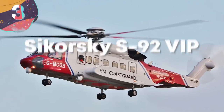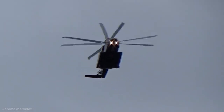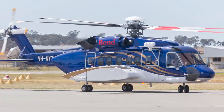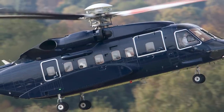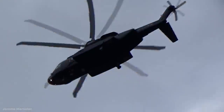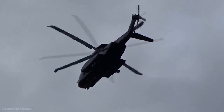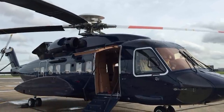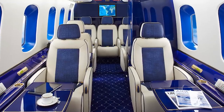Number 3: Sikorsky S-92 VIP. First introduced in 2004, Sikorsky describes the S-92 as a twin-engine medium-lift aircraft. Powered by two General Electric turboshaft engines, it's able to reach a cruising speed of 174 miles an hour with a range of 620 miles. They're used for a wide range of applications, including a special variant under development to become the new Marine One. It's the VIP configurations that are truly special — even from the outside it's a noticeable and impressive aircraft, and the room available inside allows for the cabin to be split into two private quarters.